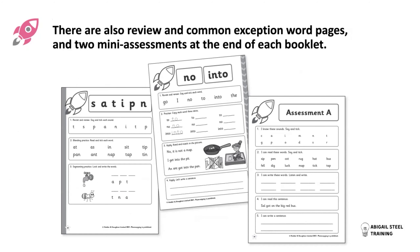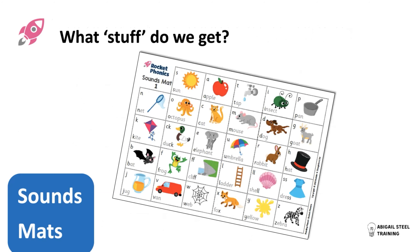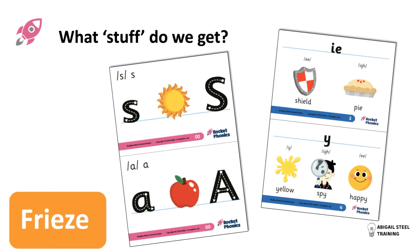We also have pages for consolidation of tricky words and some assessment. Of course we have beautiful sounds maps that you can print off — these go throughout the code — and friezes that can be put up on the wall. These are download-and-print from your platform; you just download them and print them as many times as you like.